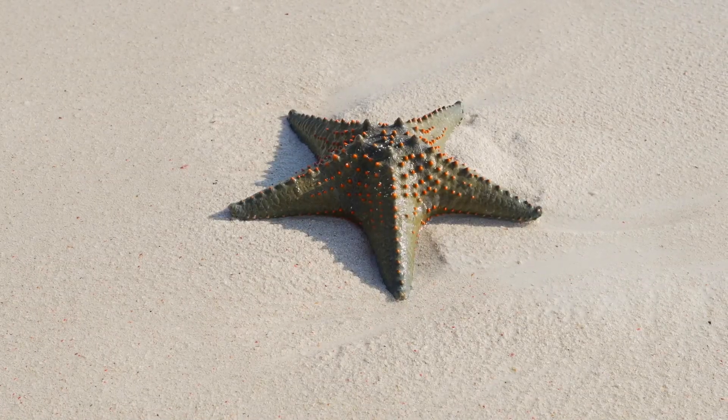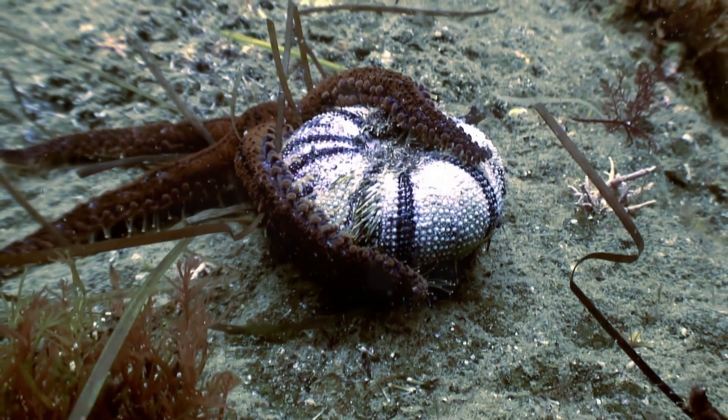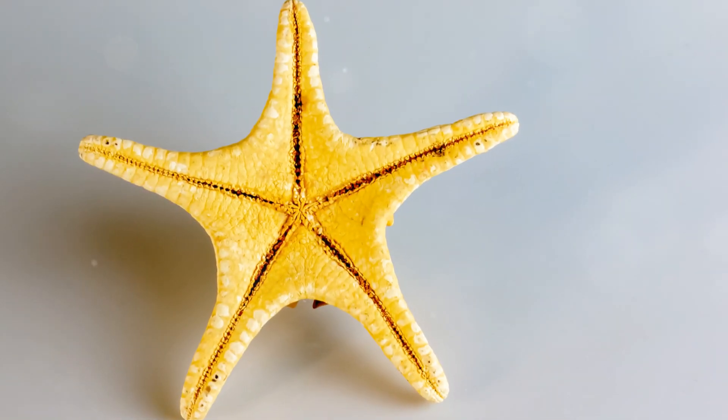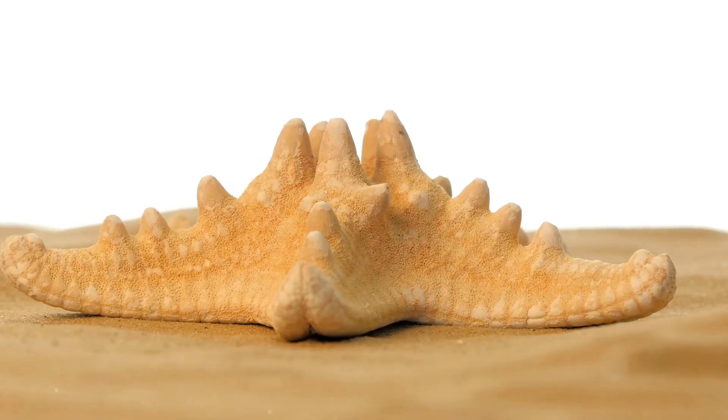Oh, and you'll love this. Baby starfish can grow back arms if they lose one. It's like magic! If a predator tries to nibble on them, they can just grow a new arm. Ta-da! Brand new arm!